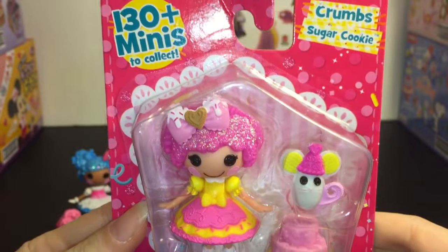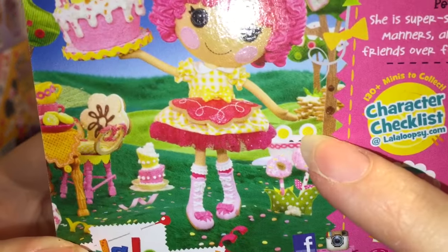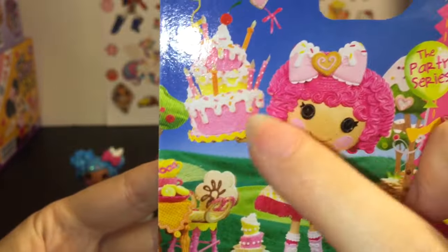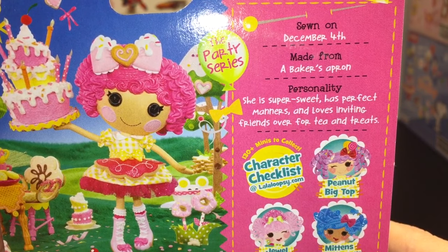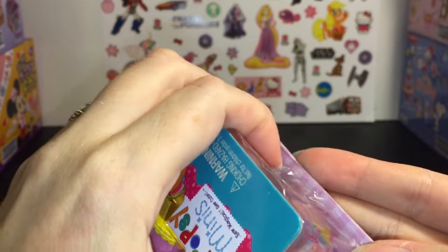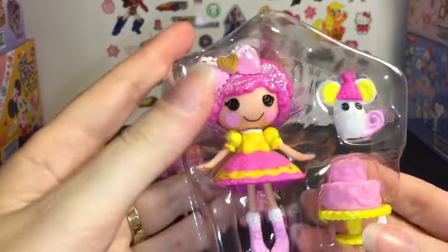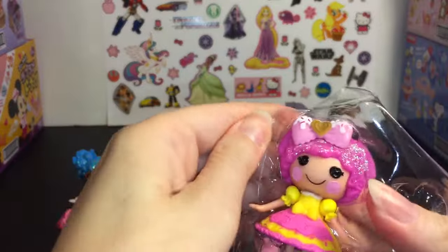And then last up, we have Crumb Sugar Cookie. I'm so glad to see another version of her — she's awesome, she's one of my favorites. Let's take a look at the back of the package. There's the little mouse hiding in a basket back there, that's pretty cute. I like the cake she's holding. She was sewn on December 4th, made from a baker's apron. Her personality is that she's super sweet, has perfect manners, and loves inviting friends over for tea and treats. She comes with a nice cake accessory.